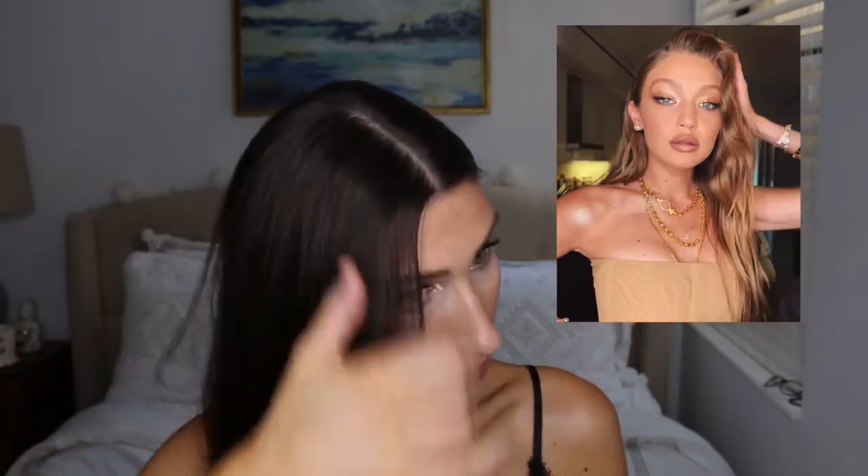Hello everyone, welcome back to my channel. Today I'm going to be filming a GG Hadid inspired look. I saw it on Pinterest — I'll have to look up what it's from, I don't know if it's from a red carpet or what. I thought it was really pretty. It's an inspired look, not really a recreation, because I couldn't find the matching lip color, so this is kind of my own take on it. I hope you all enjoy watching.